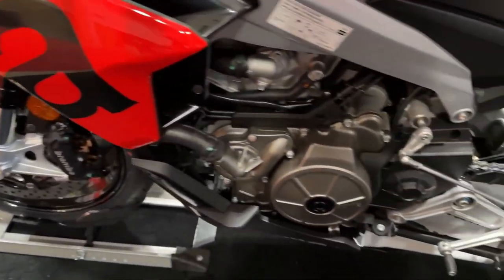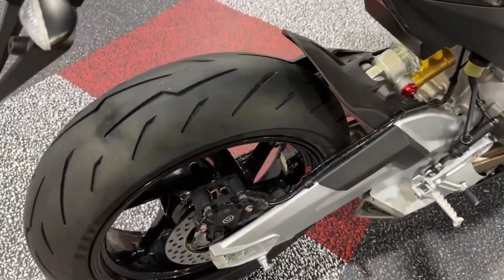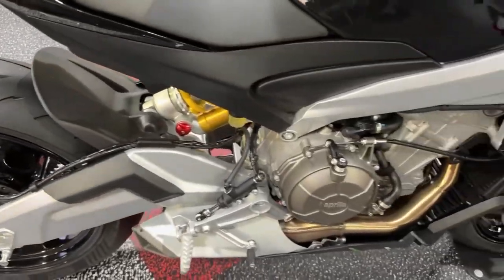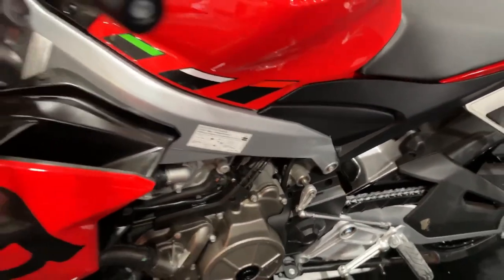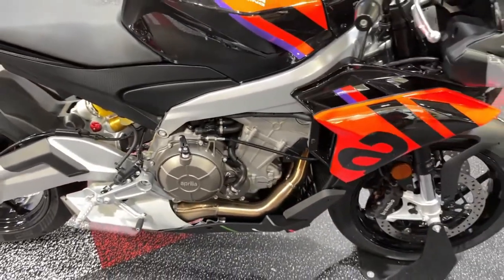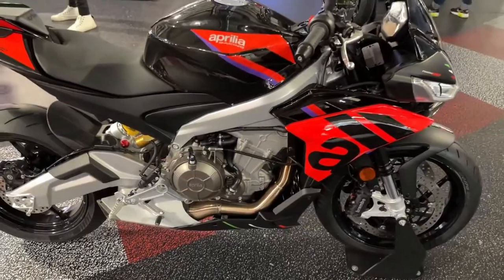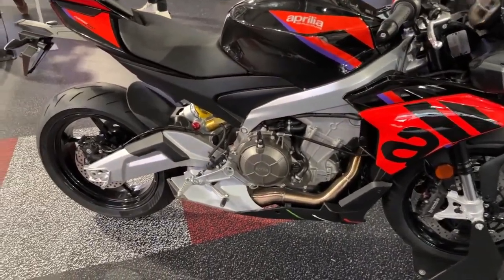The Tuono 660 Factory comes standard with the full complete suite of APRC electronic controls equipped with an electronic ride-by-wire accelerator and a six-axis inertial platform. The APRC suite includes ATC (Aprilia Traction Control), AWC (Aprilia Wheelie Control) adjustable wheelie control system, and ACC (Aprilia Cruise Control) to maintain the set speed without acting on the throttle.